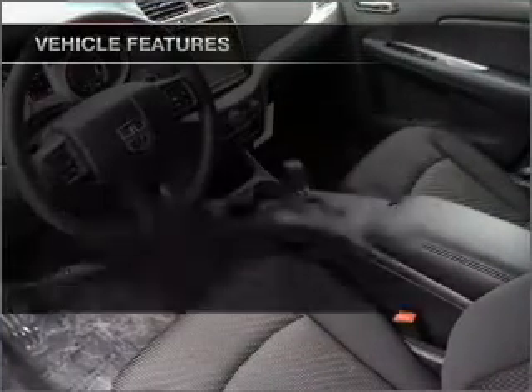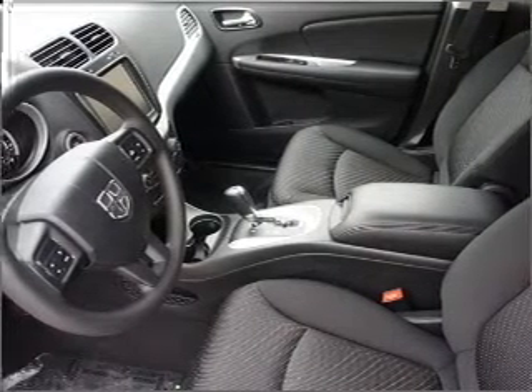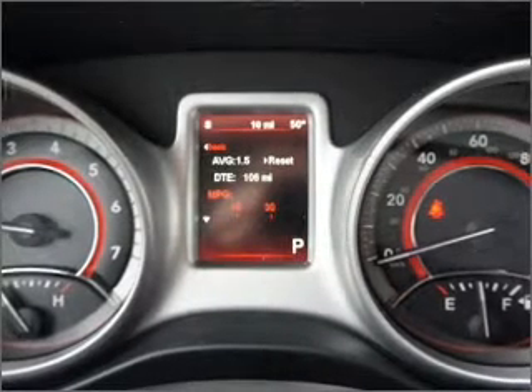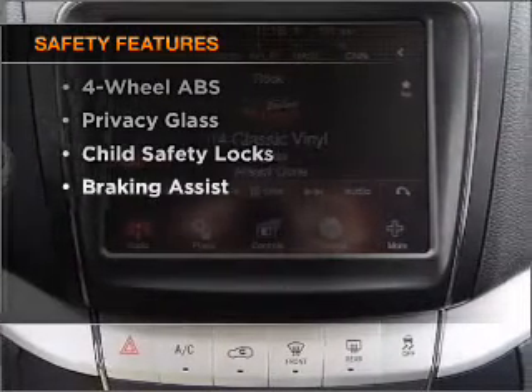With these notable features, you won't want to miss out on the opportunity to own this amazing vehicle. Features include air conditioning, power door locks, power windows, power steering, cruise control, power mirrors, an alarm system, an AM/FM stereo with a CD player, and an adjustable tilt steering wheel. And for your peace of mind, the following safety equipment is included.